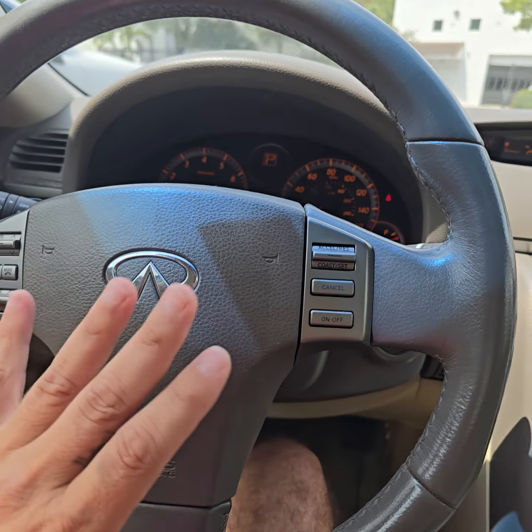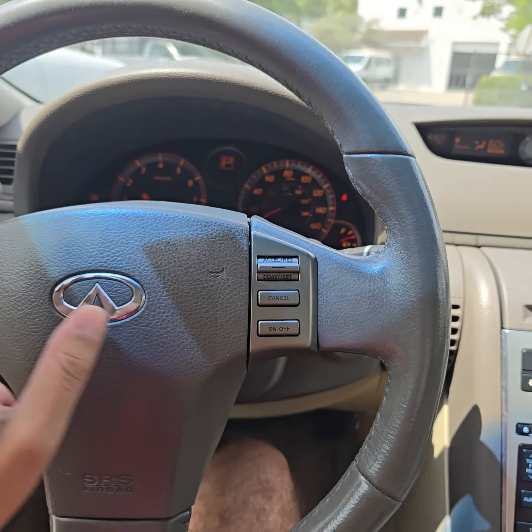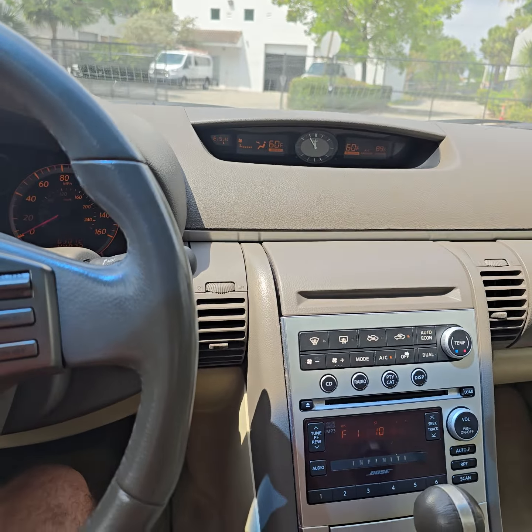Hello, this is Mark from Always Sold 123. I started this video from inside the car because it's a little hot outside. Take a look at this 2006 Infiniti G35 — the original G35. You can see the dashboard right here, 63,000 miles. 63,000 miles — nice car.